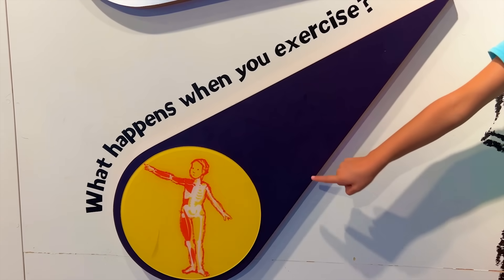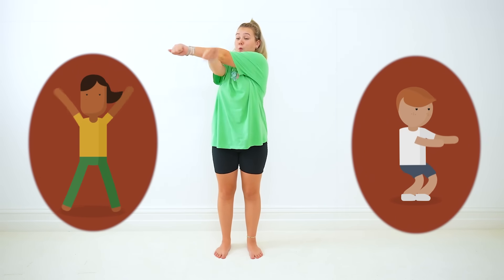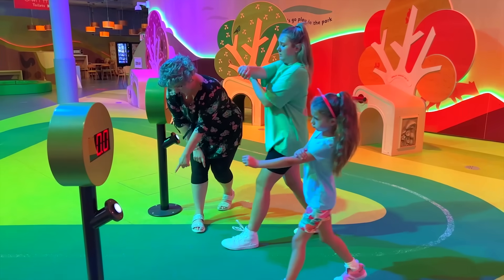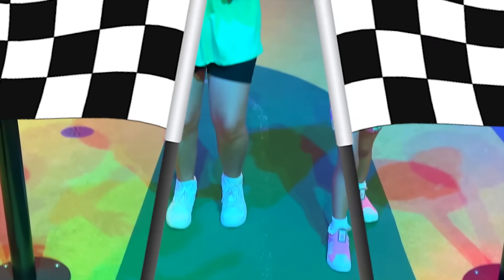What happens when you exercise? It's very important to stretch your body before doing any form of exercise. Running is a great example, and Ruby and Bonnie are just about to have a race!